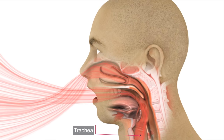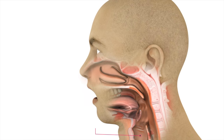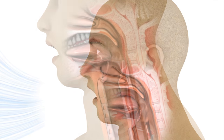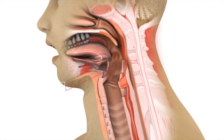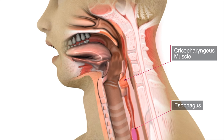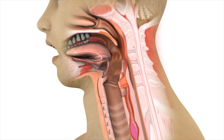With a normal swallow, food and liquids move from the mouth into the esophagus directed by a precise sequence of coordinated muscle movements. When a swallow is initiated, the epiglottis flips down protecting the airway. The cricopharyngeus muscle, or upper esophageal sphincter, relaxes and opens to allow food and liquids to pass into the esophagus.